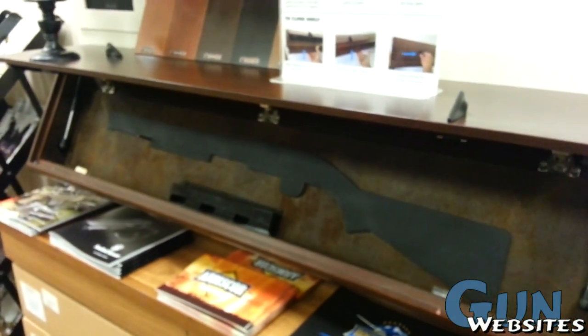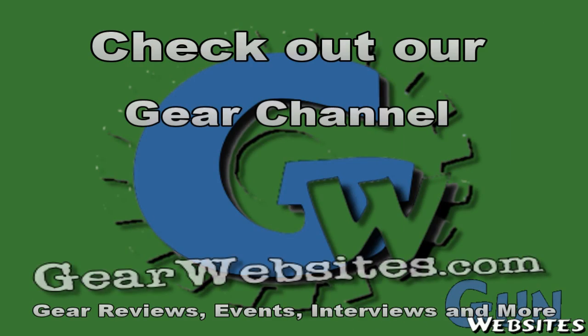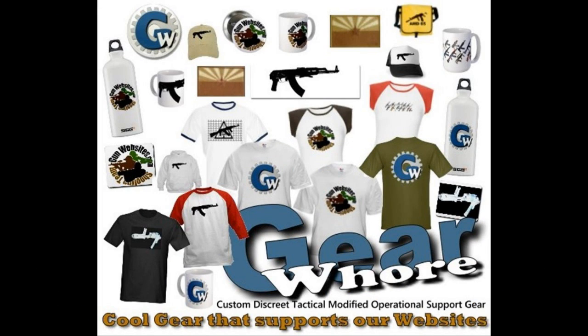It looks like something you could probably do yourself, but you can also get it from these guys. The guys and gals at gun websites encourage you to take a CCW course every year, practice at least once a month, and carry every day.